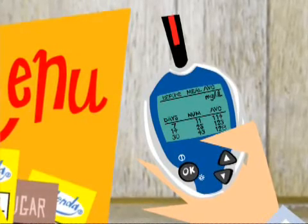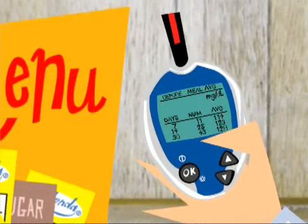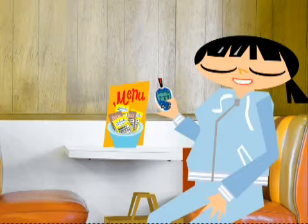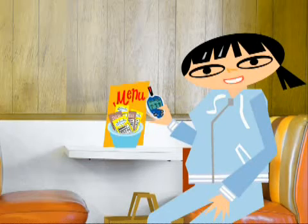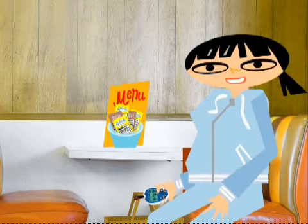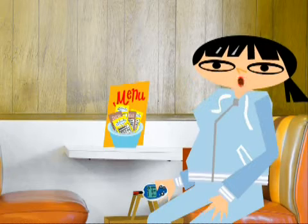All my before-meal results from the last month. Before-meal averages show me if I'm generally at a good range before I start eating. If your blood glucose is too high before you eat, it may explain why your after-meal averages are high. I share my averages with Dr. Travers too, so we can talk about changes or adjustments I should make. He says I'll get my A1c to 6.5 if I keep it up.